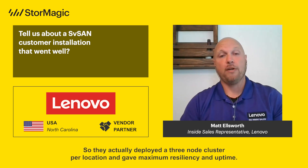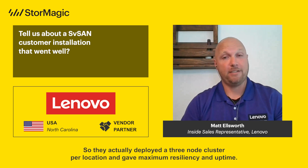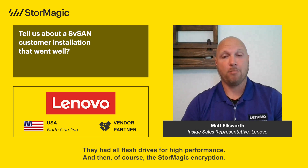They actually deployed a three-node cluster per location, which gave maximum resiliency and uptime. They had all-flash drives for high performance, and then of course the StorMagic encryption.